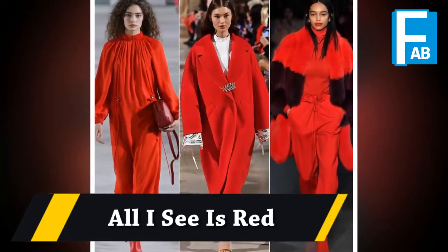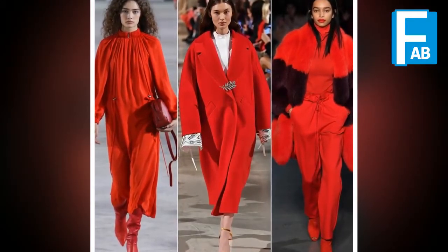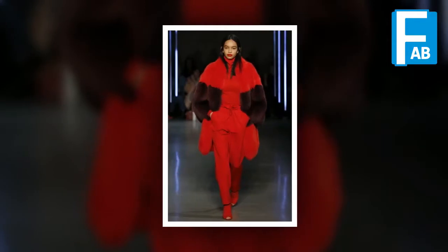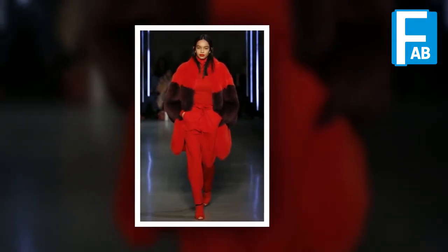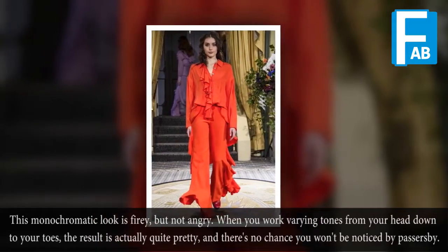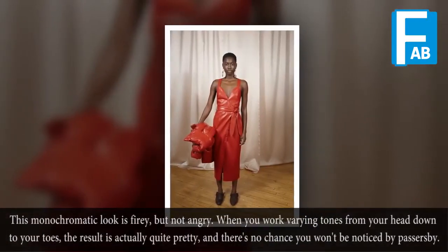All I see is red. This monochromatic look is fiery but not angry. When you work red tones from your head down to your toes, the result is actually quite pretty, and there is no chance you won't be noticed by passersby.